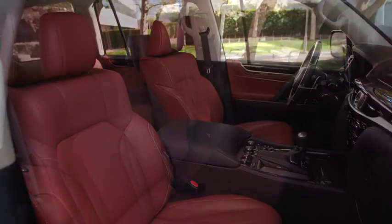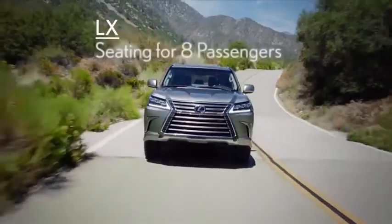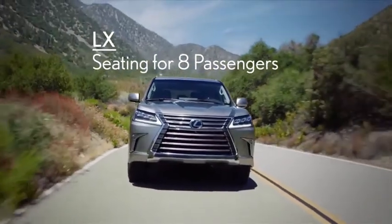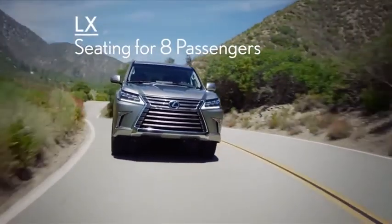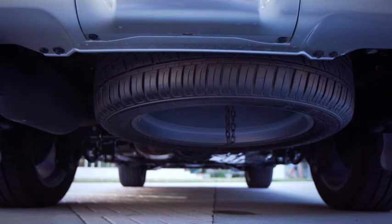The LX features standard three-row seating that can accommodate up to eight passengers, while the Range Rover is strictly a two-row vehicle with seating limited to five passengers. In addition, the LX has a full-size, full-service spare tire, whereas the Range Rover has a compact spare tire designed for limited use.